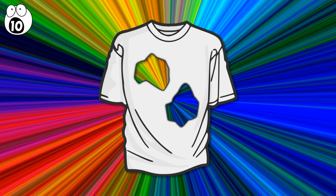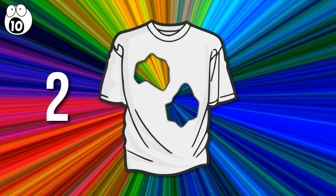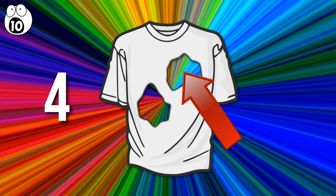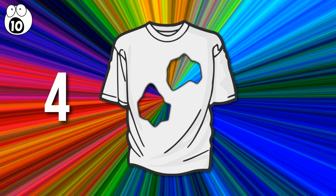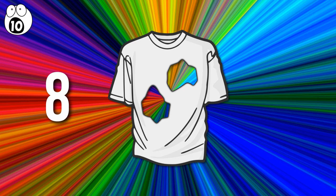Surprised? Let's explain. It may seem at first like there are only two holes, but when you remember that the holes go through both sides of the shirt, you realize there are actually four torn holes in the shirt. But the tears aren't the only holes. Factor in the holes that are supposed to be there — the sleeves, collar, and the bottom of the shirt — and you get a grand total of eight holes.